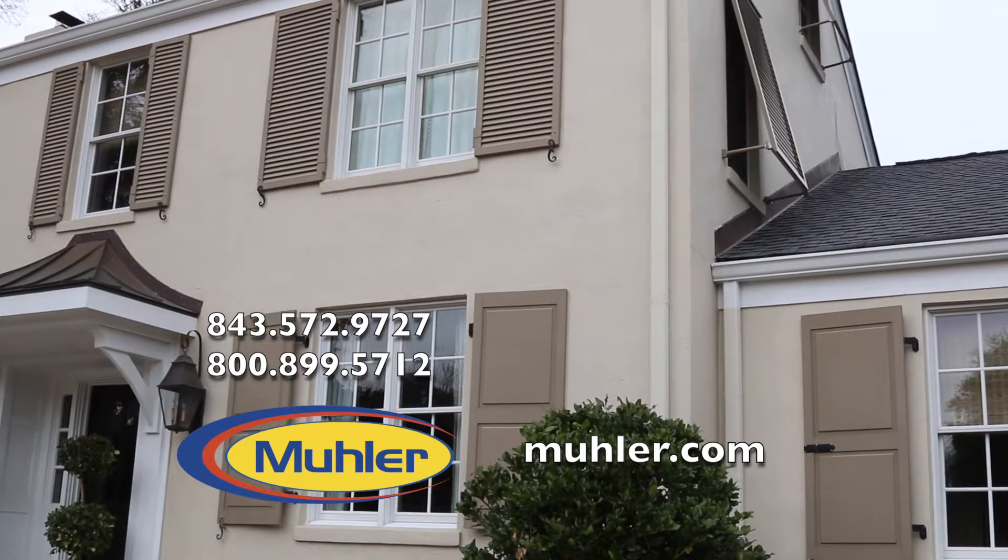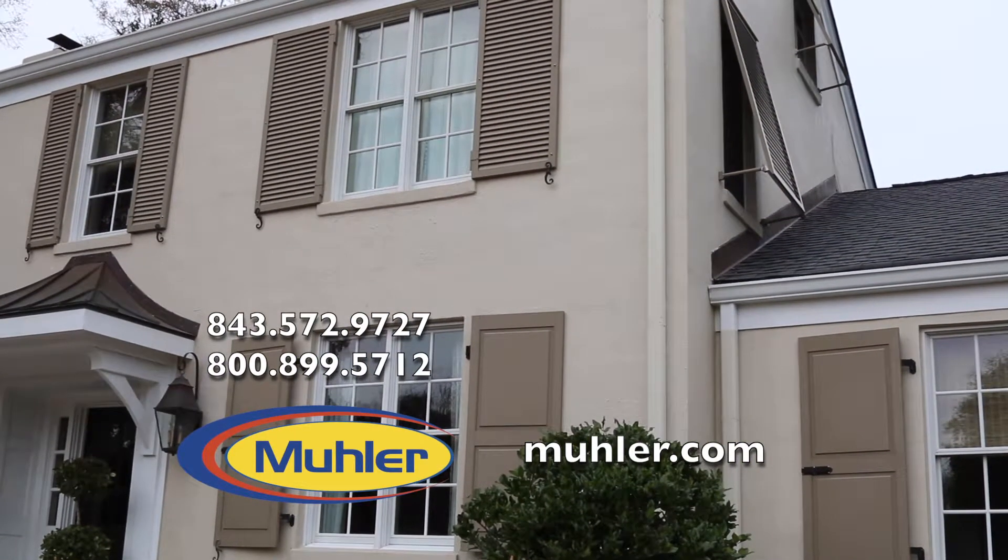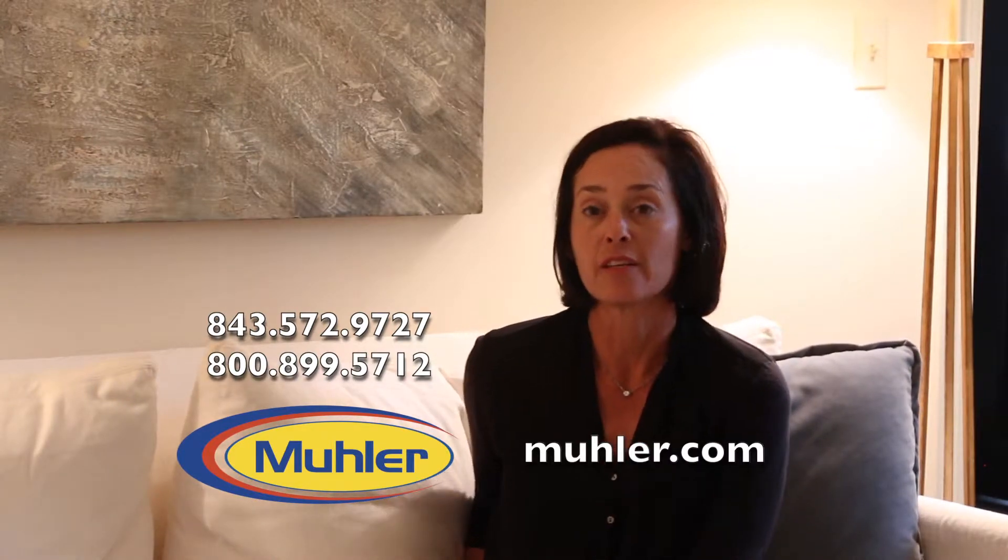Muller installed replacement windows at one of our rental properties. We chose Muller because they're a locally owned and operated company.